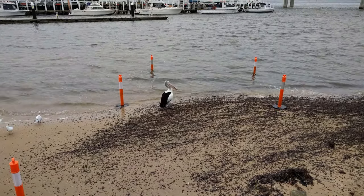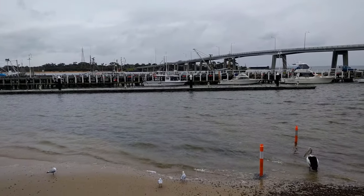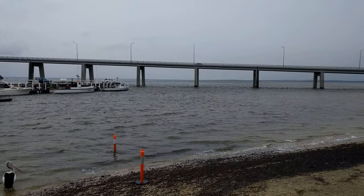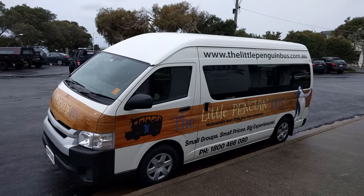After another 15 minutes in the van, we made a lunch stop on the mainland before driving over the big bridge to Phillip Island — just enough time to grab a quick meal and a drink before the long day ahead. Then it was back into the tour van and off to the island.